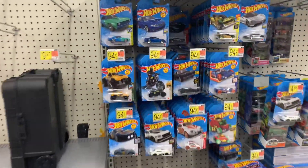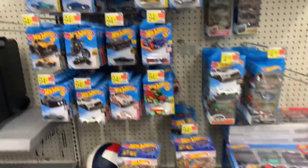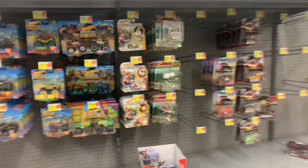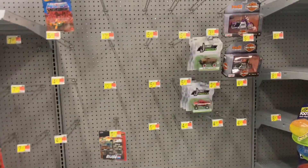They have a few Hot Wheels — I might take a look at those after I stop recording. Hopefully we'll find some good stuff. Over here I don't see anything that stands out. I'm looking for those Batman Hot Wheels that I showed in the other video — I should have picked them up but I don't know why I didn't.